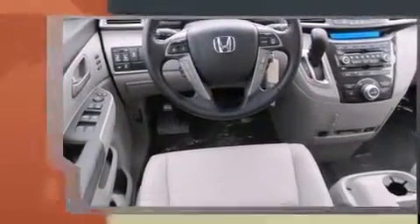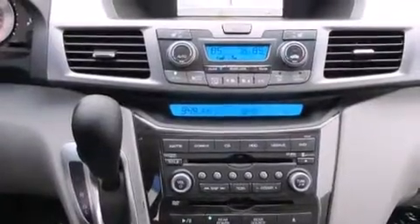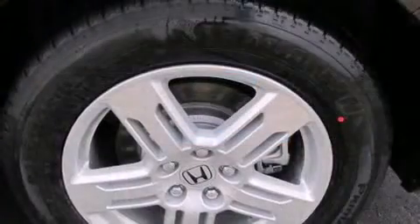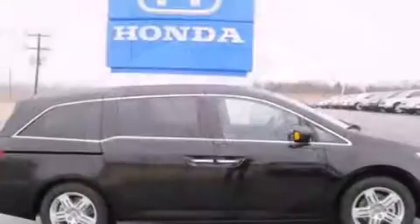Honda prioritized comfort and style by including front and rear air conditioning, a power lift gate, and power front seats. Storage solutions are integrated throughout the interior, demonstrating thoughtful attention to detail.